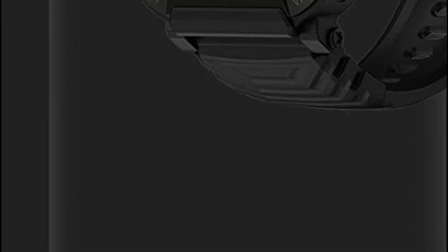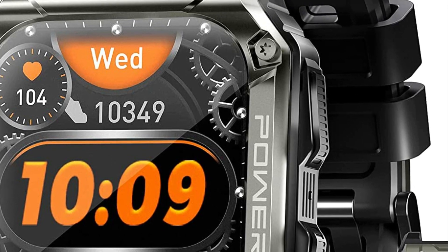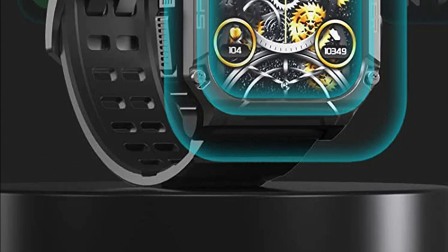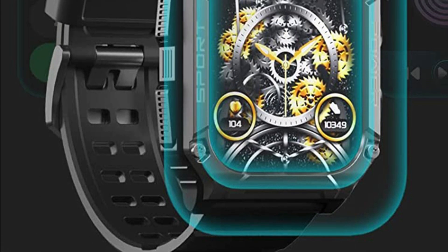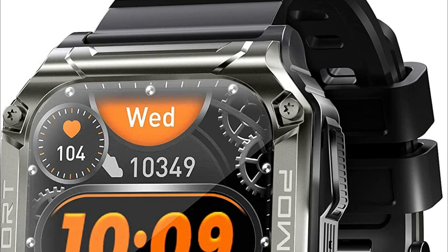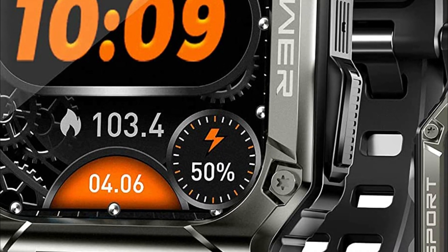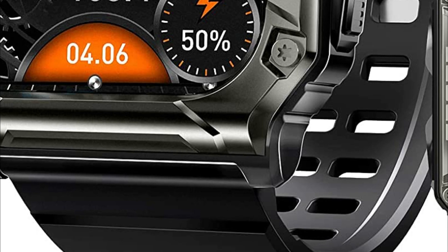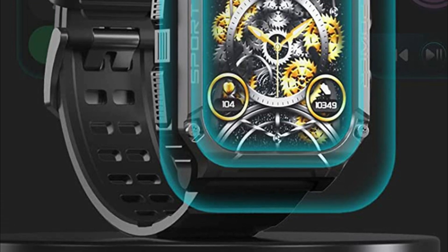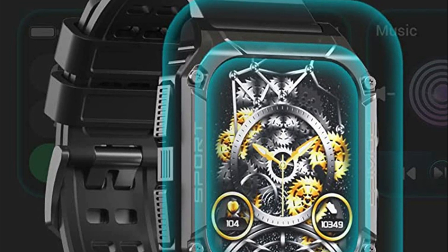Designed for men, this rugged smartwatch is crafted from titanium metal — a military-grade material — ensuring it is waterproof, dustproof, shockproof, and capable of withstanding extreme temperatures. It's the ideal companion for outdoor enthusiasts and adventurers. With a built-in speaker and microphone, you can make and receive calls even without your phone nearby. The smartwatch boasts a remarkable battery life of 30 days on a single charge. Featuring a spacious 2-inch screen with a resolution of 240x280, it delivers vibrant colors. Tested waterproof up to 50 meters, the smartwatch has an IP69 rating, guaranteeing its durability.